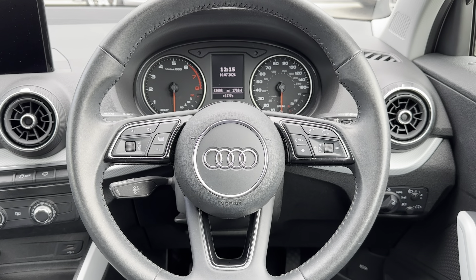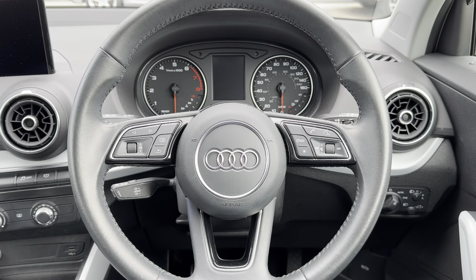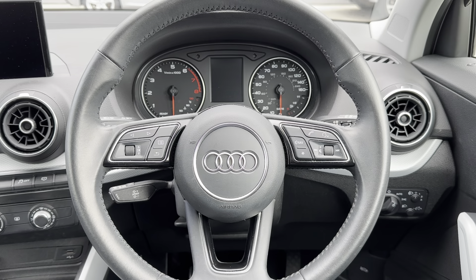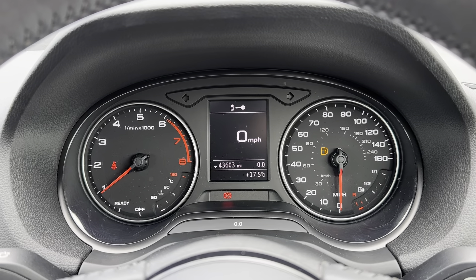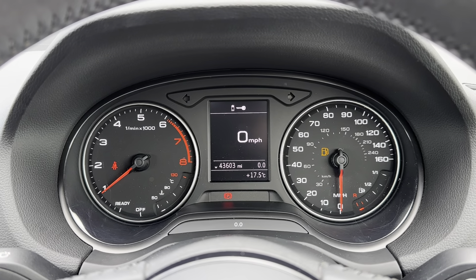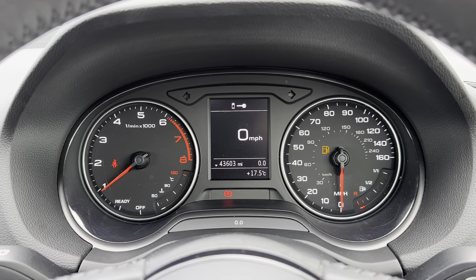Looking at the high-tech features up close, the multi-function steering wheel allows you to control different aspects of the vehicle without even needing to take your hands off the wheel. This car also comes with a cruise control option, which allows you to set and limit your speed — perfect for long motorway journeys. Just above the steering wheel you have the driver's display, where all relevant information is shown, including the current mileage which is at 43,603 miles.